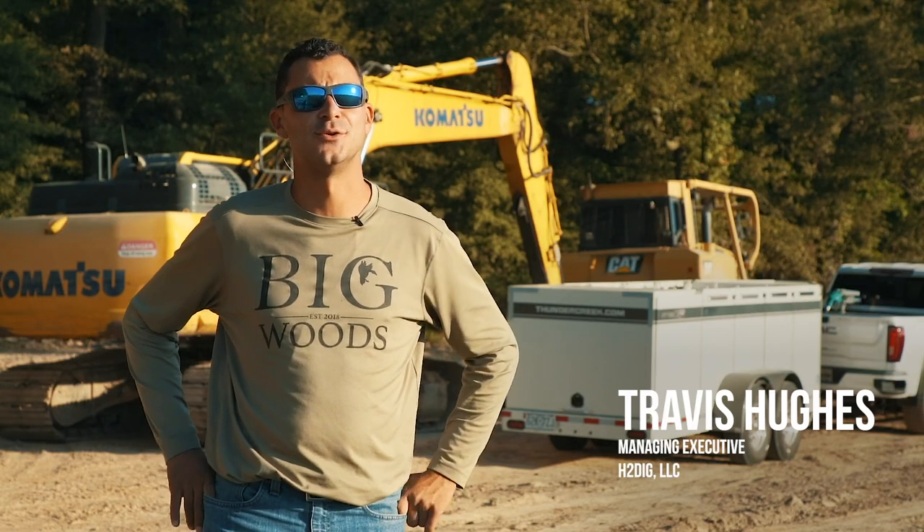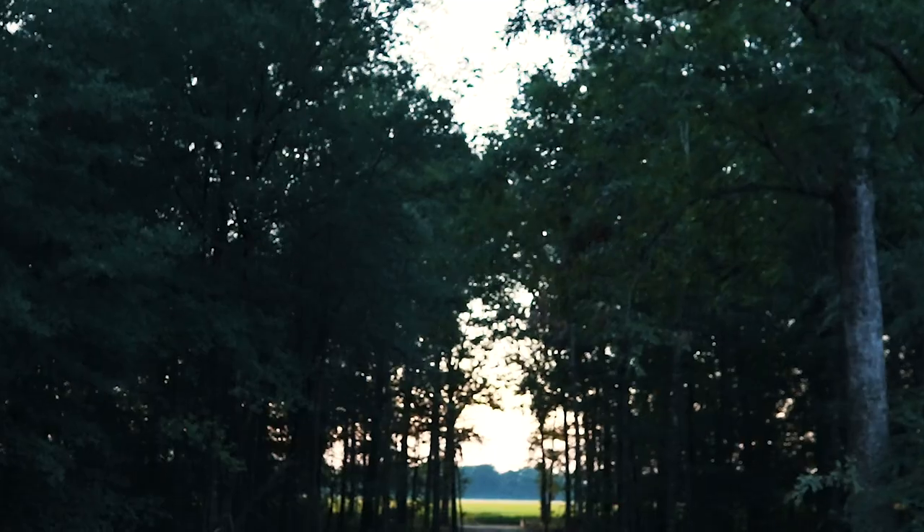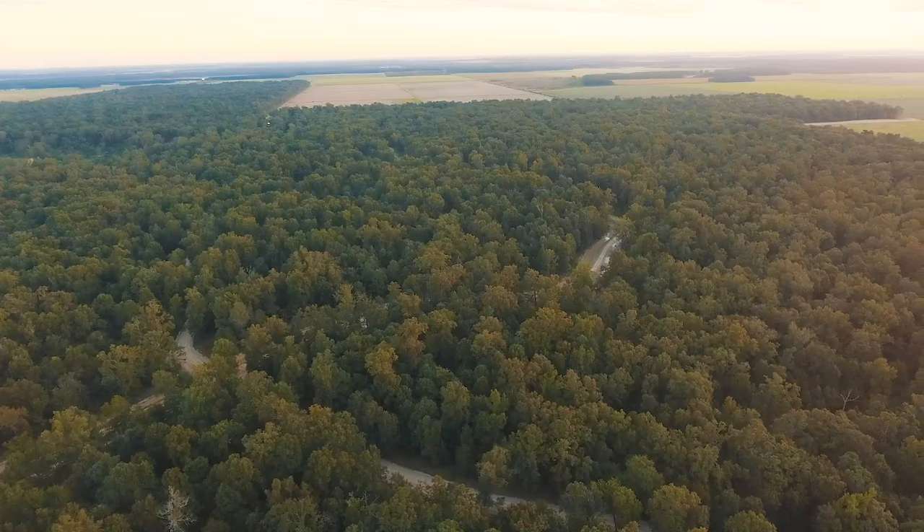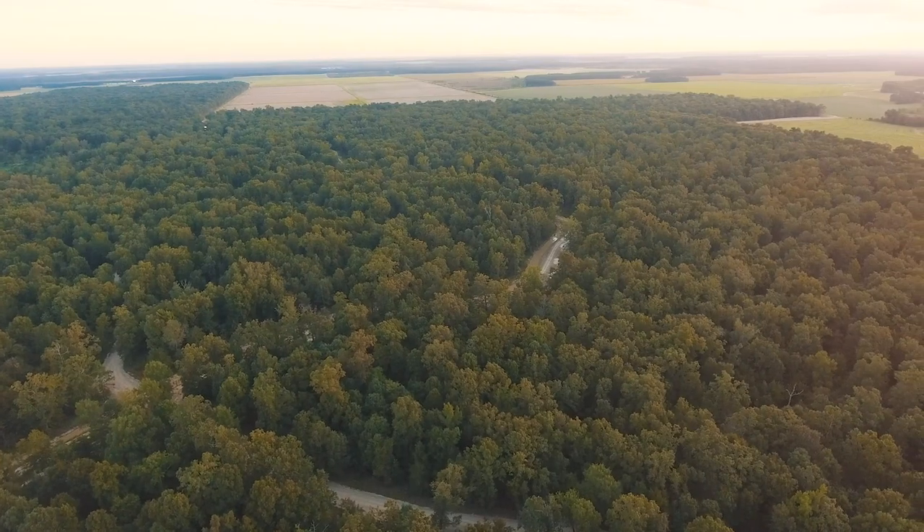Hi, my name is Travis Hughes. I'm with H2DIG — I'm the managing executive. We're about 40 miles east of Little Rock. Here at Big Woods, what we're doing is a recreational development.